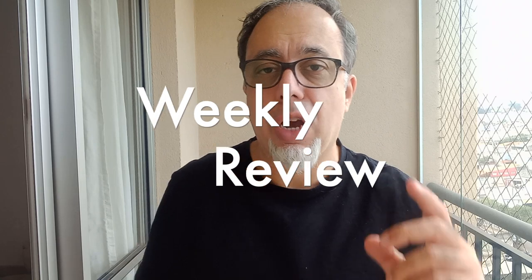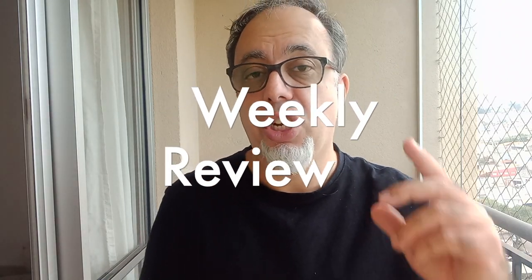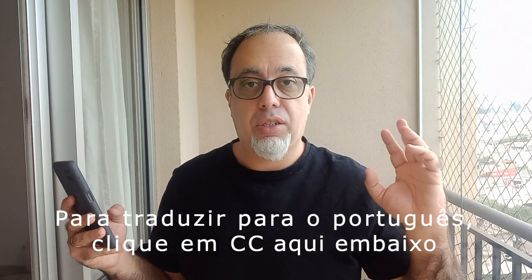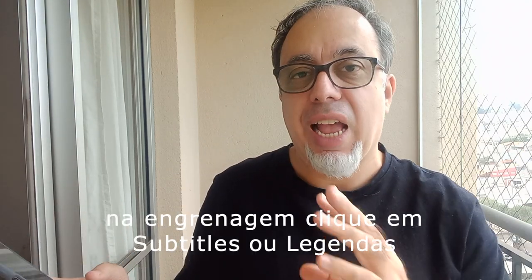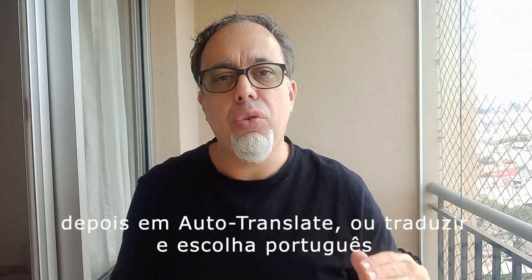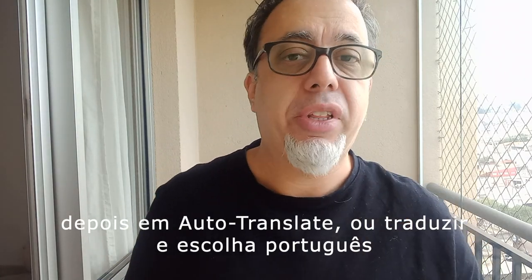Hello and welcome to another weekly review with all the information from The Hunted blog that is relevant for you. Today we have a lot of new cars to show you.